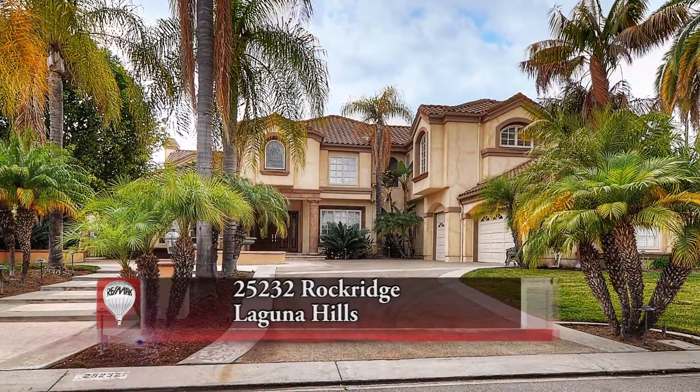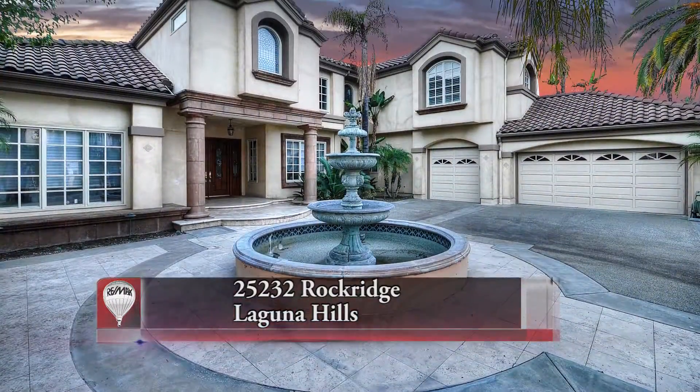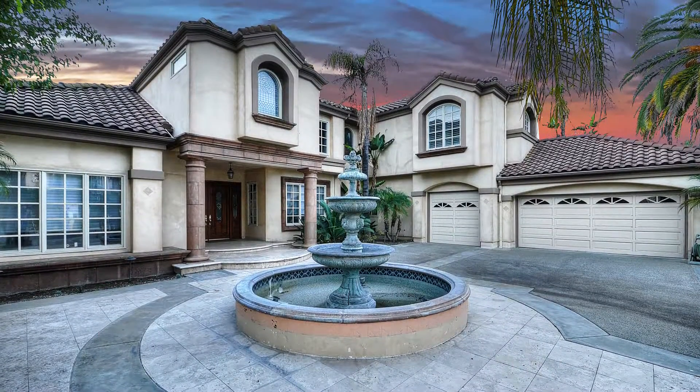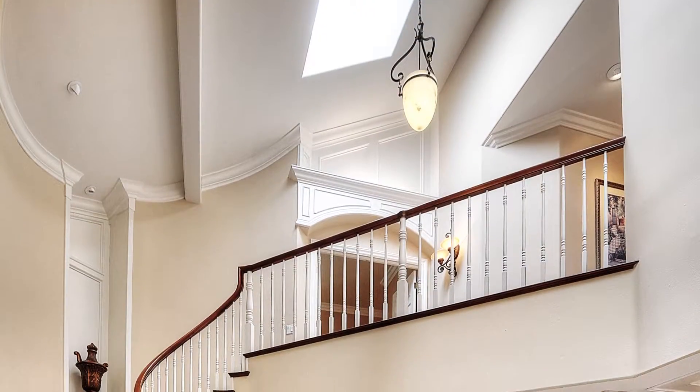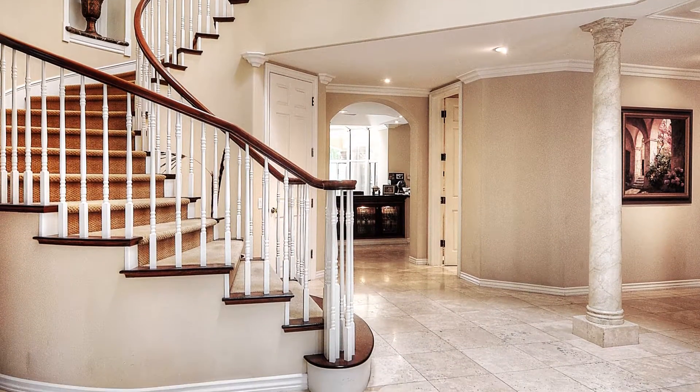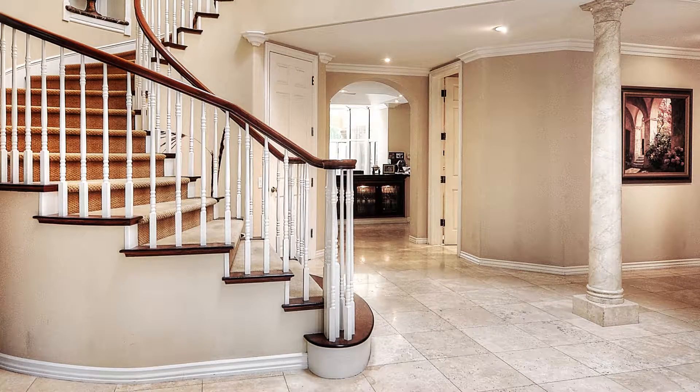Welcome in to this lovely five-bedroom, seven-bathroom estate located on a prime cul-de-sac in Nellie Gale Ranch. The elegant floor plan is over 6,000 square feet with a grand entryway and two-story high ceilings leading to a sweeping staircase.